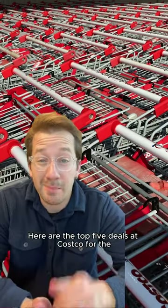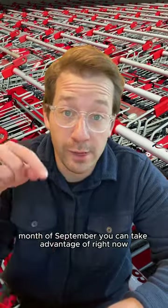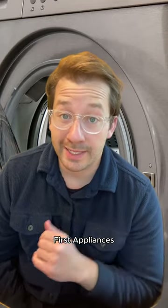Here's today's money saving tip. Here are the top five deals at Costco for the month of September that you can take advantage of right now. First off, make sure you're looking at and using the Costco coupon book. First up: appliances.